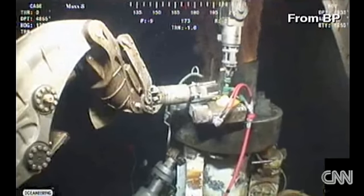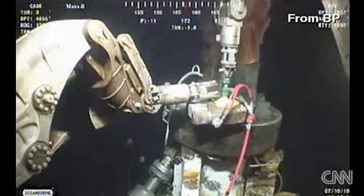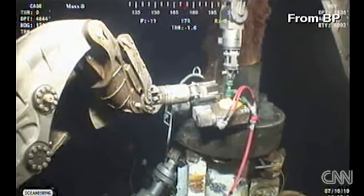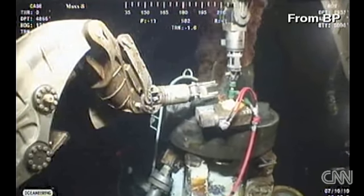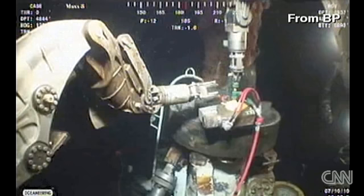On day 82 of the Gulf oil disaster, BP's broken well is again freely gushing crude oil, and it will stay that way for the next four to seven days. Just a short time ago, the company confirmed it removed the containment cap that had been sitting on top of the blowout preventer for the past few weeks. BP plans to install a new and improved containment cap, one designed to capture all of the spewing oil.